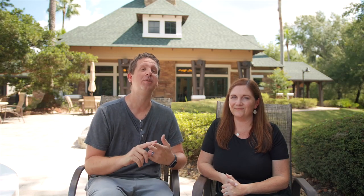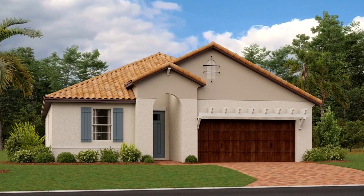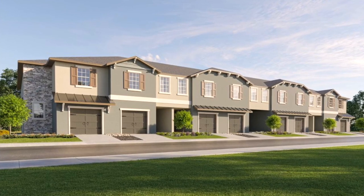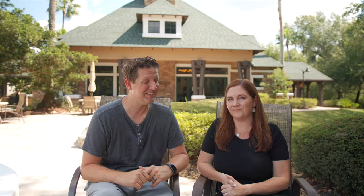There are currently two sections under construction. Lennar is building a 55-plus section with single-family homes and villas, and D.R. Horton is doing townhomes — as of this recording in September 2023. Prices currently range from $275,000 to about $600,000.